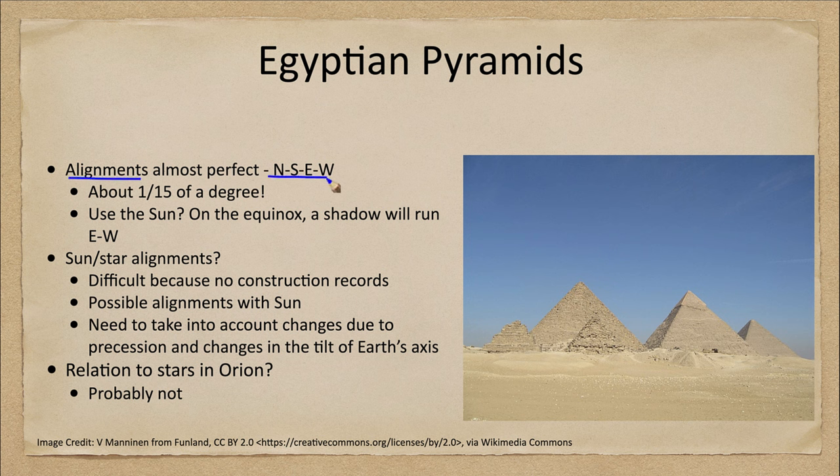The alignment is accurate to about 1/15th of a degree. So how can you get such an accurate alignment? There are many different theories — we don't know for sure because we don't have written records showing what was going on when the pyramids were being built. One thought is that you could use the sun, because on the equinox the shadow will run directly east-west, allowing you to determine east and west very precisely.